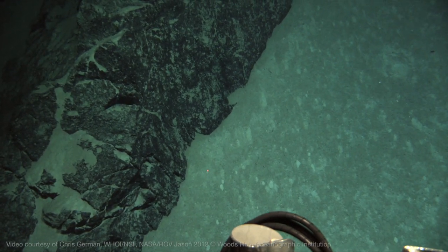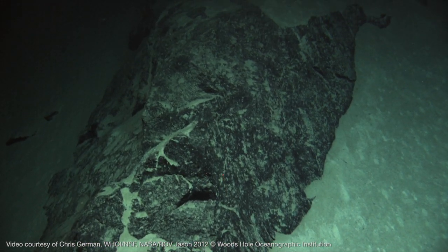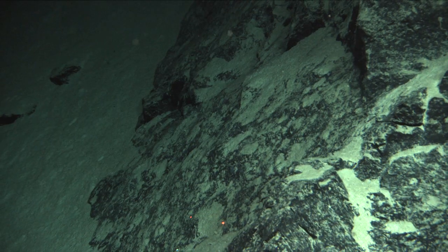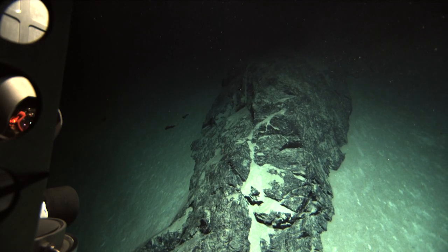Here we are, deep in the ocean, in the middle of the Caribbean, about 50 miles south of Grand Cayman. We go down to the part of the ocean which is completely dark if it weren't for the lights on this ROV, the Remotely Operated Vehicle.